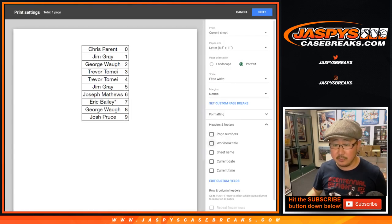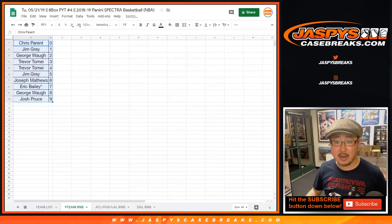Let's order these numerically and print this out. In the top right corner you see nine team RNB, random number block.